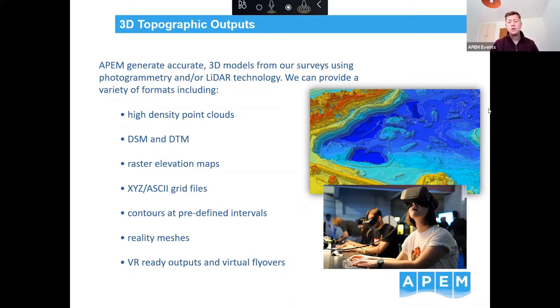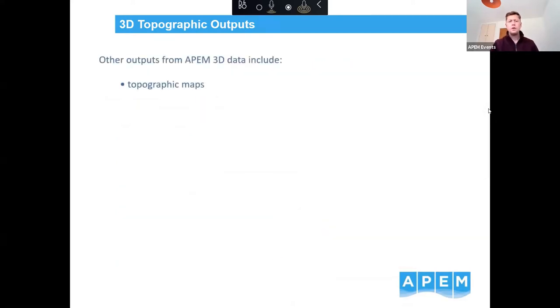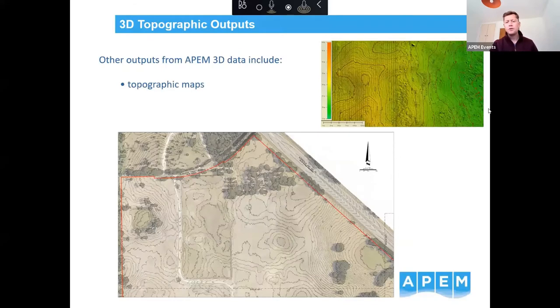Elevation maps, ASCII grid files, and contour maps are often what we're asked to produce, along with reality meshes and VR-ready virtual fly-throughs. With LiDAR you get 10-plus points per square metre, so over a survey area there are literally millions upon millions of data points that the contours are created from — really picking up those small undulations in the landscape.